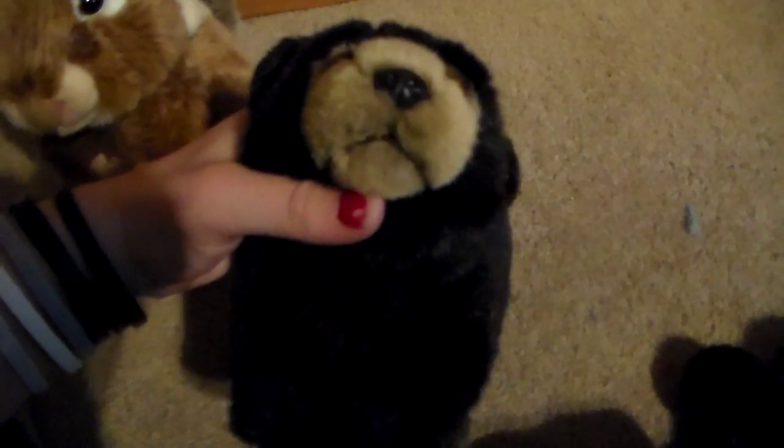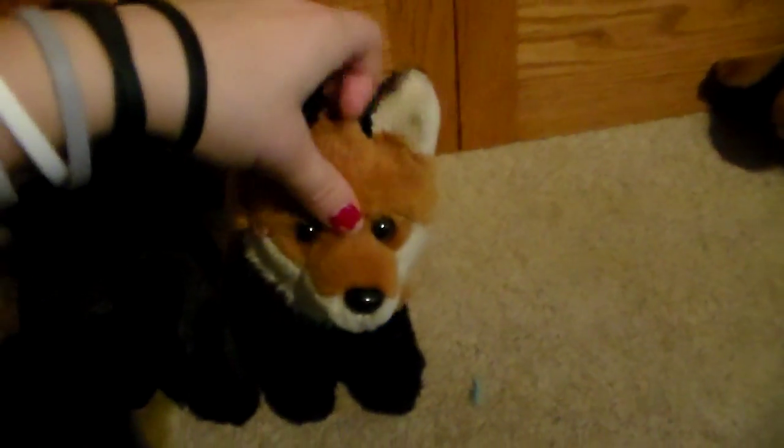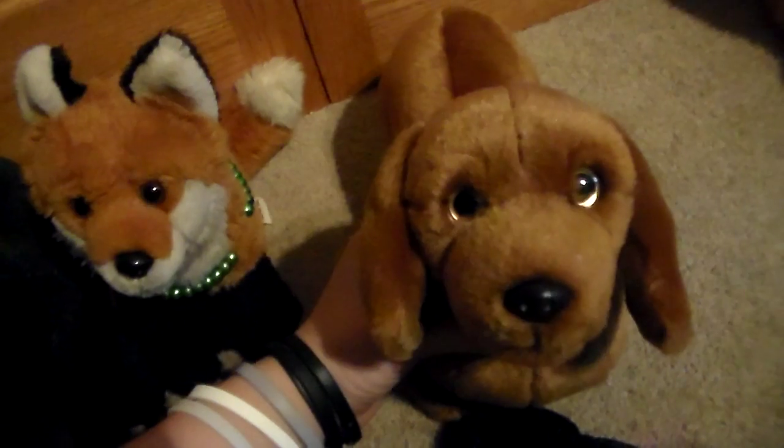I have the Webkinz Signature Chipmunk — a boy named Winston. I have Black Shadow, my Webkinz small signature black bear, and that's a boy. I have my boy Signature Fox named Flames. He was actually my first signature, so he's very important to me. I have the Signature Dachshund — her name is Sasha, and she's the only girl signature I have so far. And then I have the Webkinz Signature Chow Chow, and his name is Topaz.